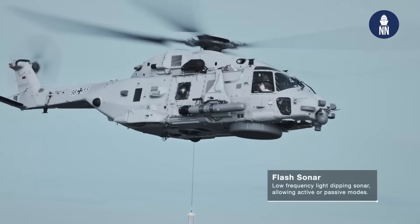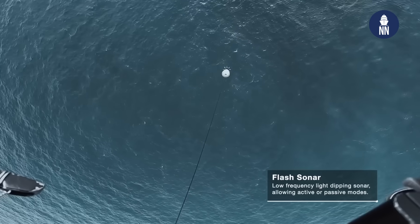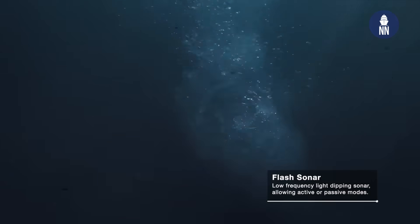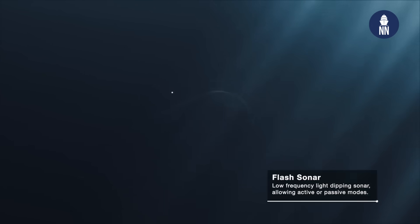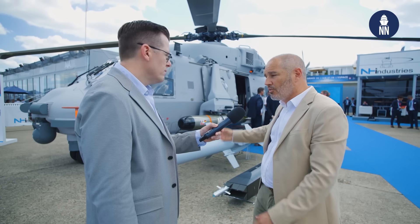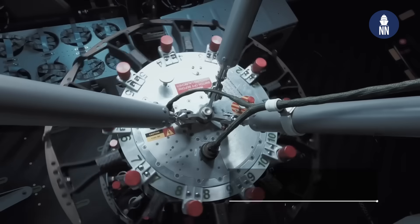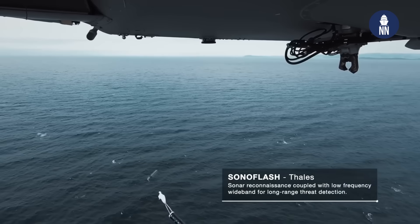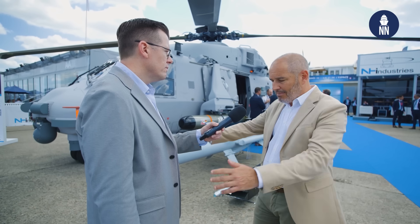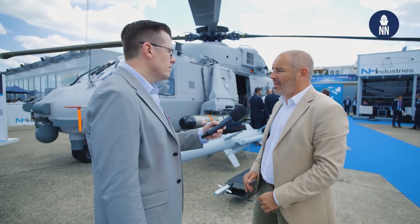So what are we talking about? We are talking about a dipping sonar, which can go several hundred meters below the surface of the water to detect submarines and let them know they have been detected. It also includes a set of sonobuoys, which are buoys that can be projected from the helicopter and detect submarines by triangulating their location.